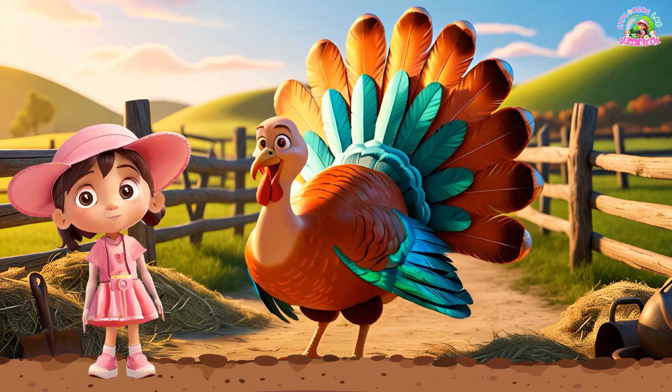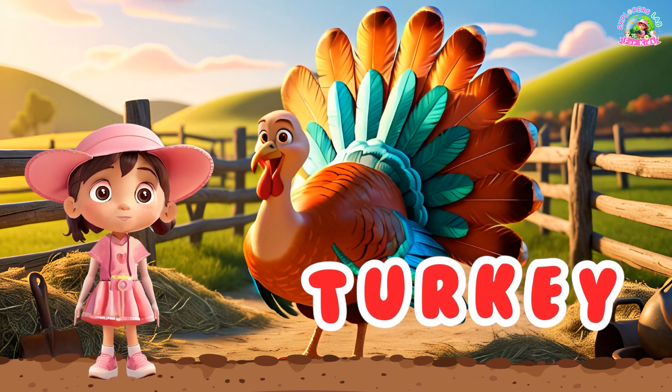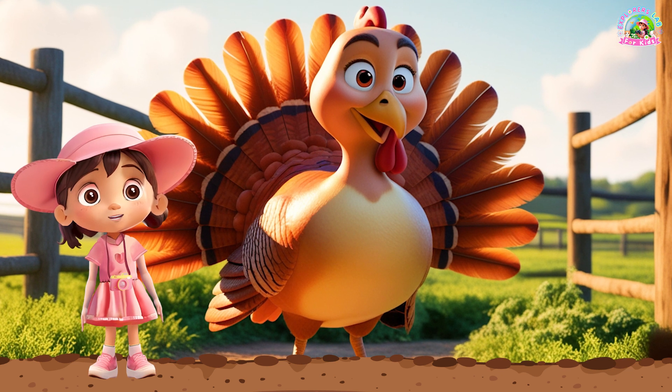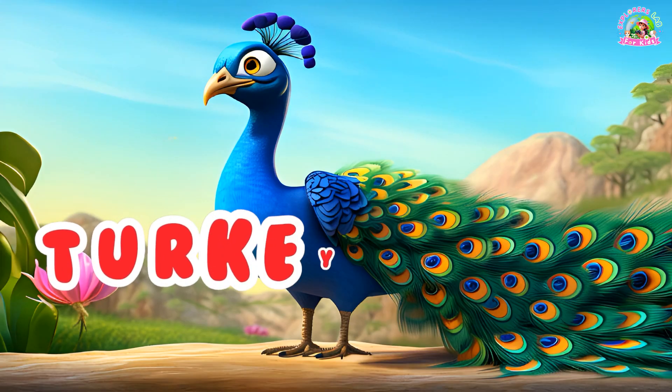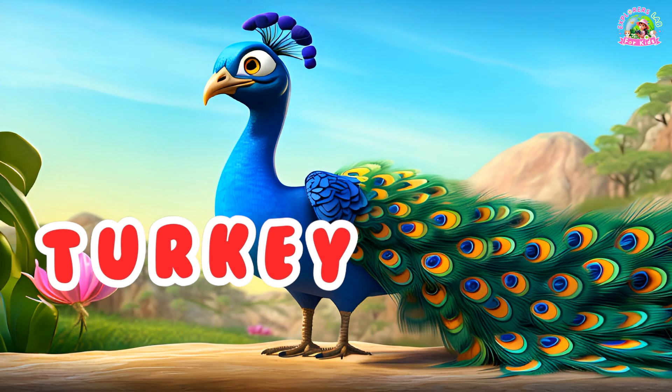Look at this bird. This is a turkey. Turkeys are known for their gobble sound and are often seen on Thanksgiving. Can you say, turkey? Turkey.